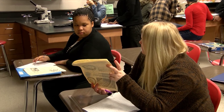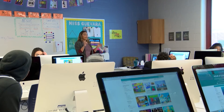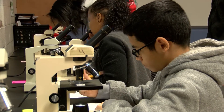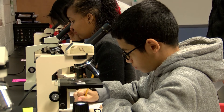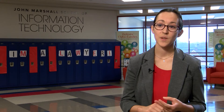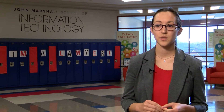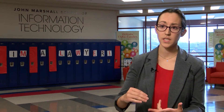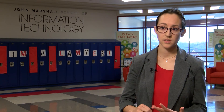We have three pathways at John Marshall IT: Software Development with a partnership with Cleveland State University, Health IT with a partnership with John Carroll University, and Cyber Security and Networking with Tri-C. Those three things allow us to not only partner with universities but also give students access to university partnerships through students, professionals, and professors — and they also offer more experiences.